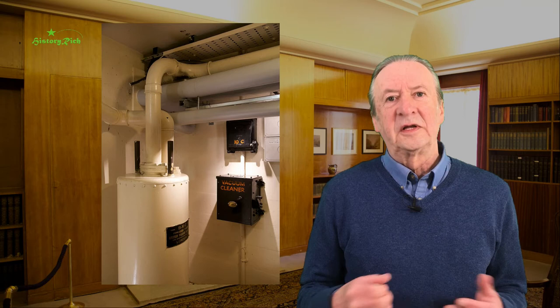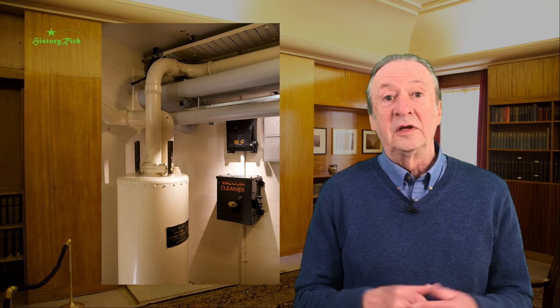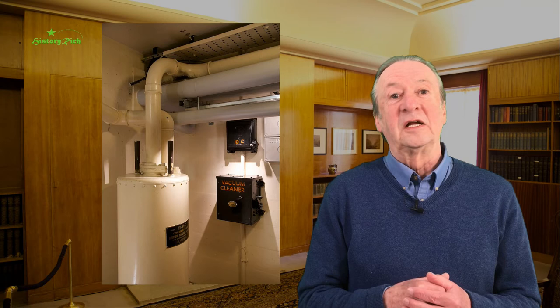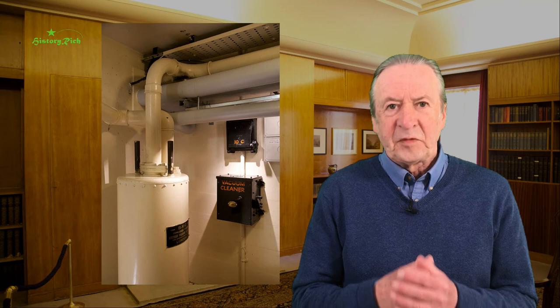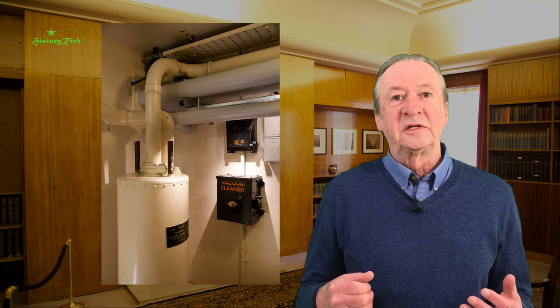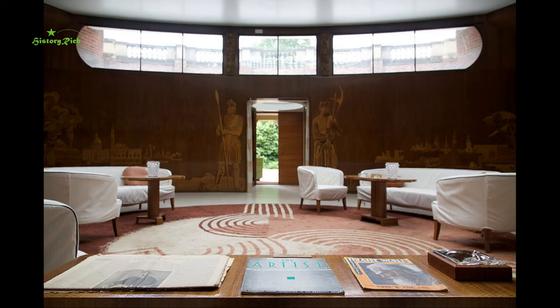The Courtaulds only stayed for a little over ten years. They gave up the lease in 1944 and the Army Educational Unit moved in until 1992. In 1995 it became one of the properties in the care of English Heritage, and under their management it has been very carefully restored — using an inventory from 1939 and pictures from a Country Life magazine feature. So what we see today is the house that the Courtaulds created.